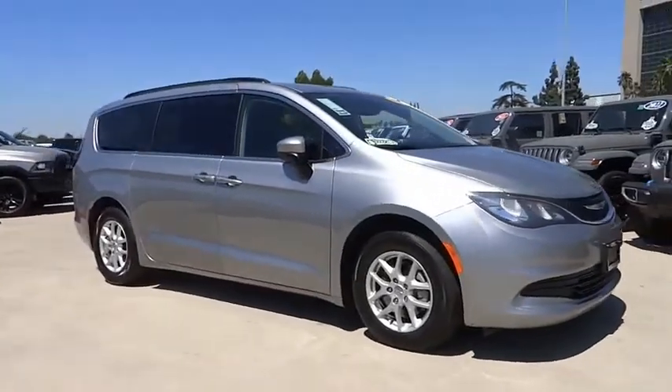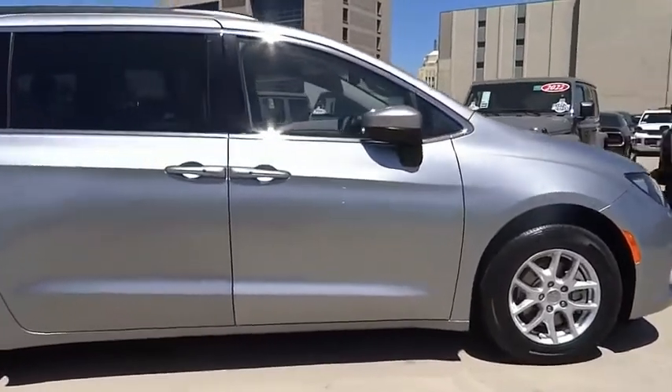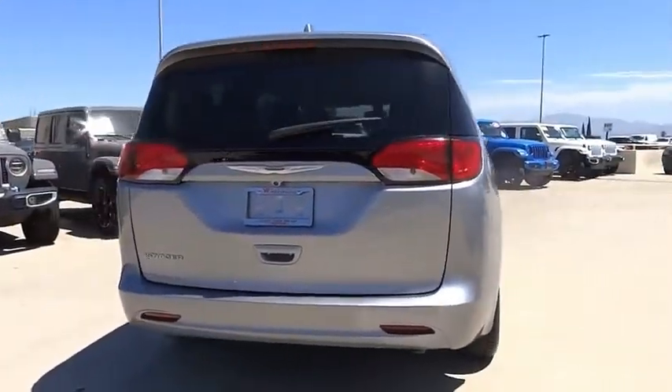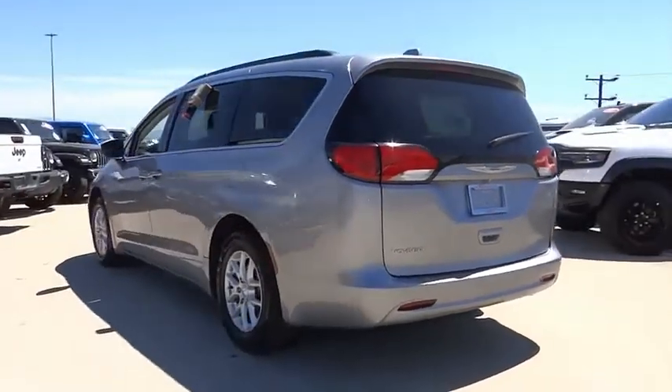Stop by and take a look at the 2020 Voyager. The Chrysler Group manufactured the Plymouth Voyager, which was renamed the Chrysler Voyager from 2001 to 2003. The Voyager minivan is a short wheelbase model to give decent maneuverability in a minivan platform.